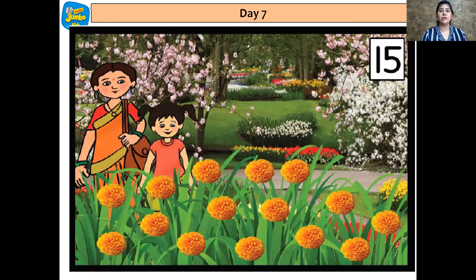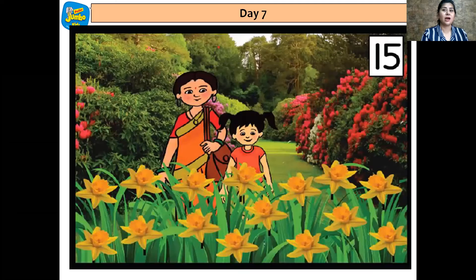And then while going around in the garden, Simran also saw the miracle flowers. And how many are there? Yes, you are right — 15 miracle flowers. And then as they were about to leave the garden, they came across light yellow color daffodils. And how many daffodils are there? Let's count with Simran. 1, 2, 3, 4, 5, 6, 7, 8, 9, 10, 11, 12, 13, 14, 15.